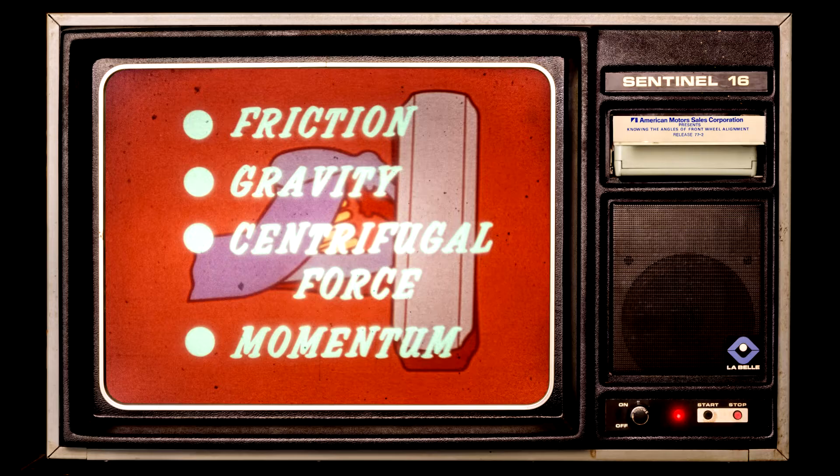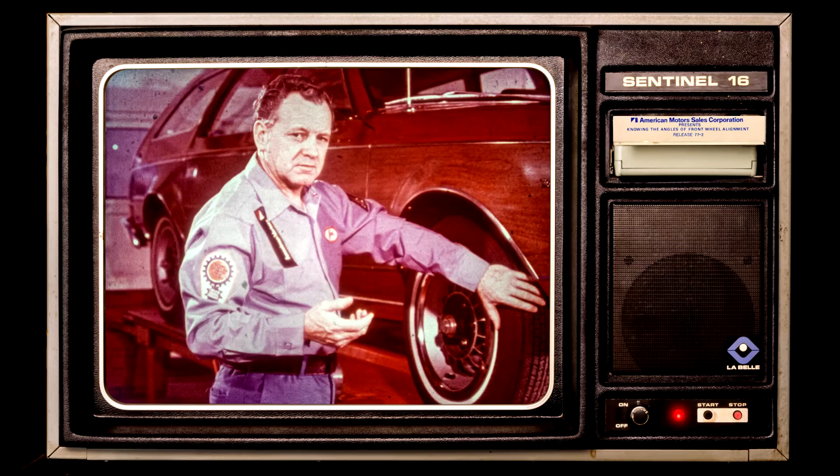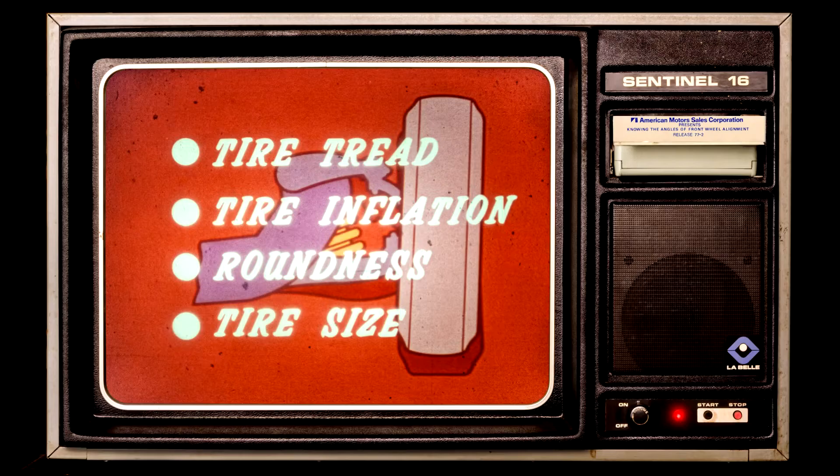The forces like friction, gravity, centrifugal force, and momentum. Proper front wheel alignment will make a car hold the road better, steer better, and make it more stable. But there are a lot of variables that can affect front wheel alignment, like tires, for instance. Everything engineered into the front end of this car is dependent on how the tires contact the road. The road contact is affected by the tire tread, tire inflation, the roundness of the wheels and tires, and the size of the tires.